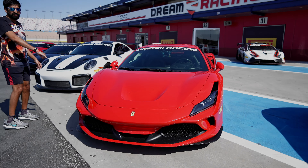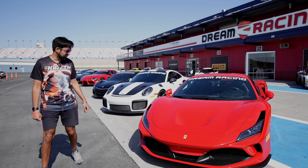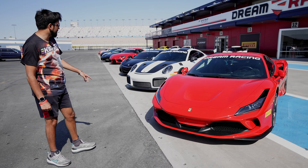Here we go — Ferrari 488. Obviously has to be in red, right? Crazy good-looking car this one, so maybe that's going to be your favorite.